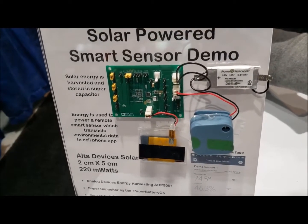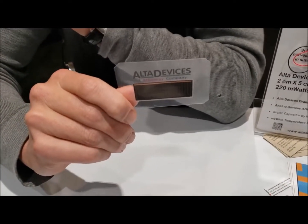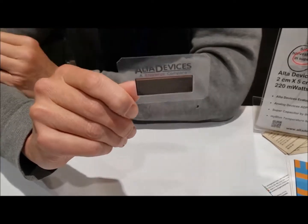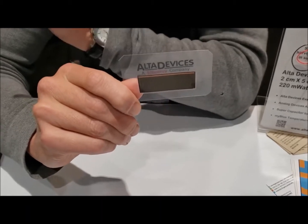Any device — if it's a wearable, a sensor, a beacon — something that needs battery augmentation or battery replacement, we are in a position to empower it and give it more autonomy.